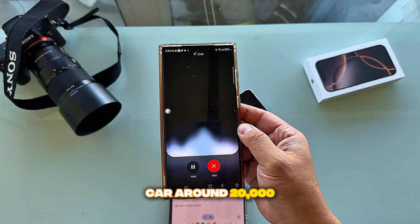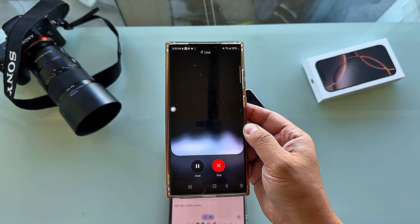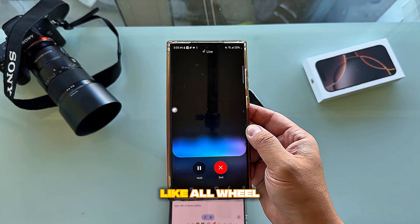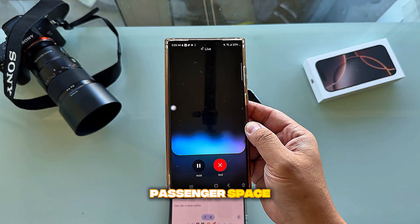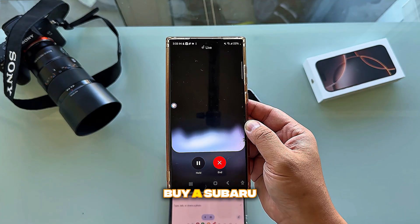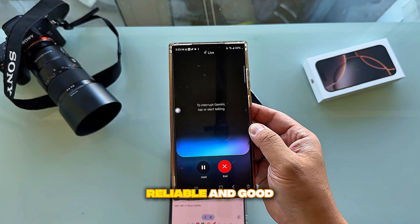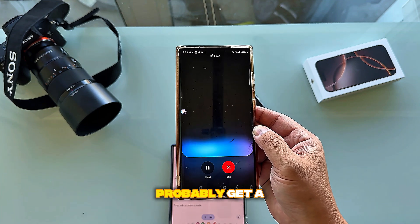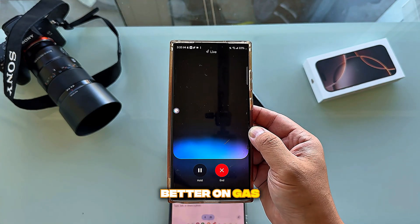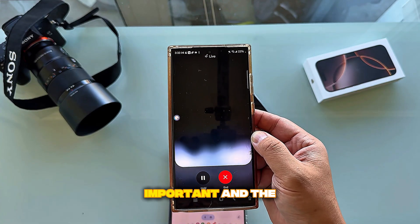I then asked: if I want to buy a car around twenty to thirty thousand dollars, which car do you recommend? Gemini asked about specific features, and I said I'd like to buy a Subaru. It said Subaru is known for being reliable and good in winter weather, and at that price point I could probably get a nice Forester or Crosstrek — both SUVs, but the Crosstrek is a bit smaller and better on gas.